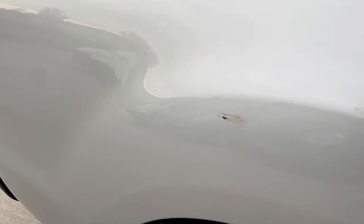Scratch on the door, not shown on the report. Big scratch running right through this rear passenger door, not shown on the report. Scuff on the rear quarter.